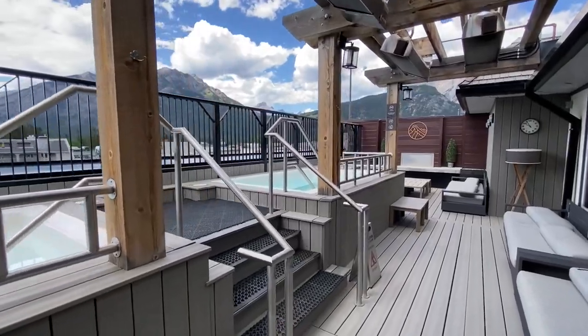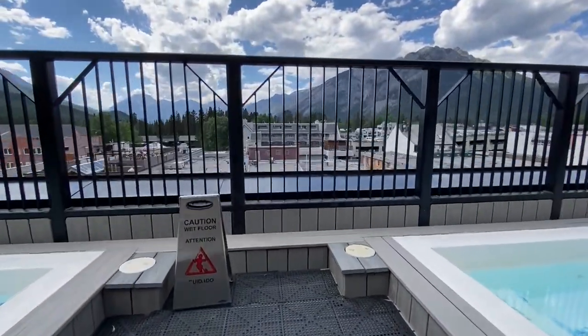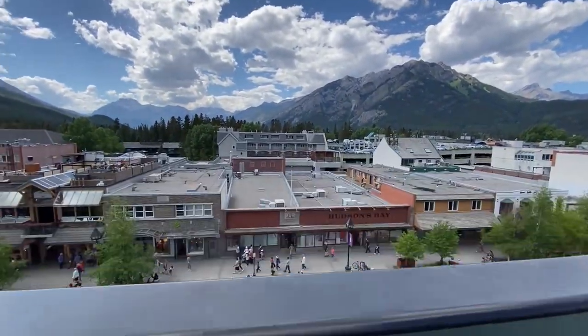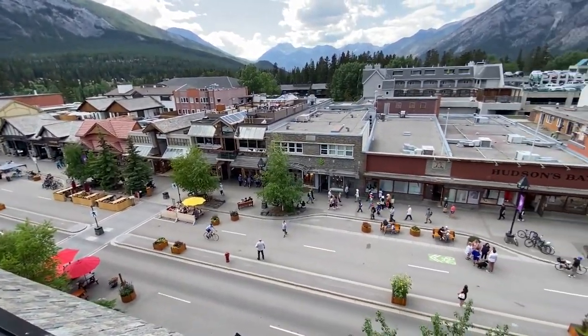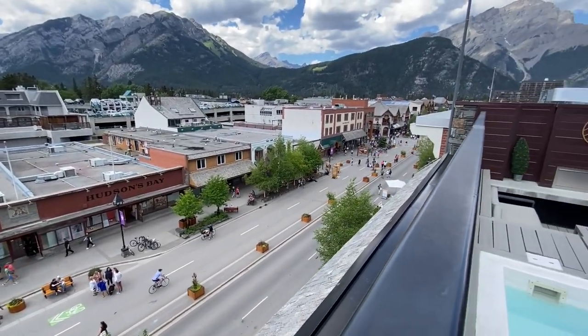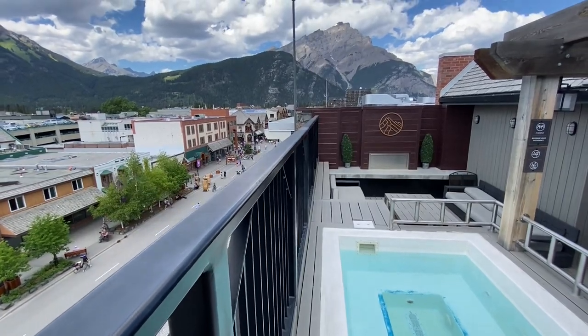Speaking of the pool, soak, snack, and relax. Enjoy the heated outdoor pools on the rooftop overlooking Mount Rundle and Banff Avenue. It's a welcome end to any day's adventures, or the perfect start to an evening out. The view from here is next level.